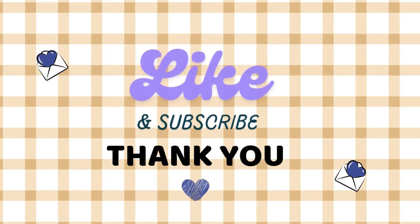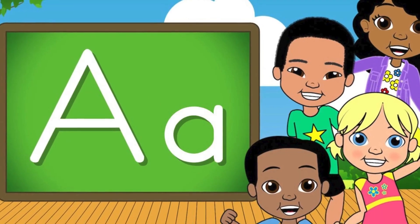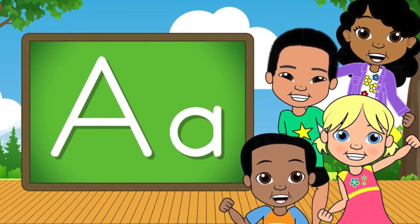Thank you for joining us on this incredible journey through the alphabet! There are always more stories to come. Until next time, stay curious, stay kind, and keep adventuring. Bye bye!